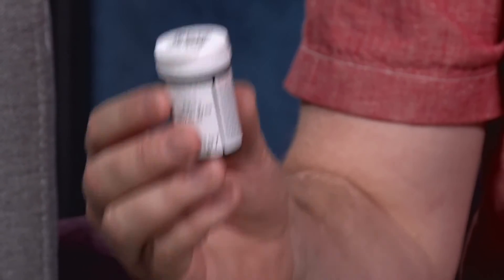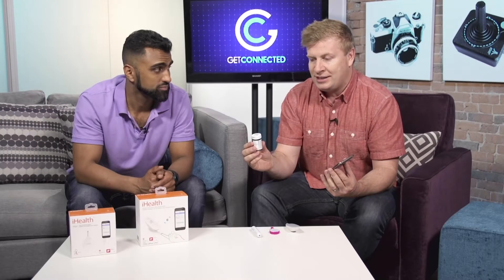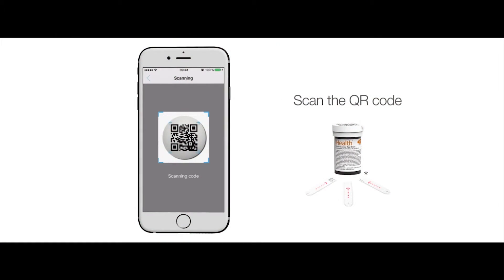What I also liked about the app is that it can actually scan the test strip bottle. If you have diabetes, you've got to keep your test strip inventory up. This allows you to scan the bottle and it keeps track of how many you've actually used. It's got a little QR code on the top of the bottle — two really ingenious features.